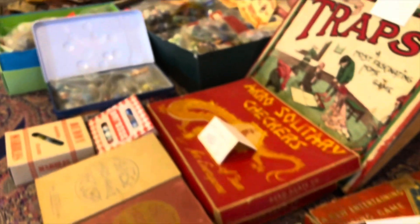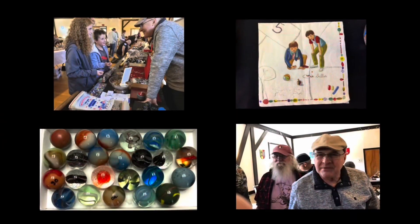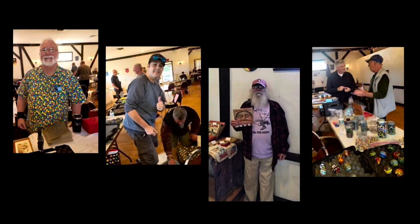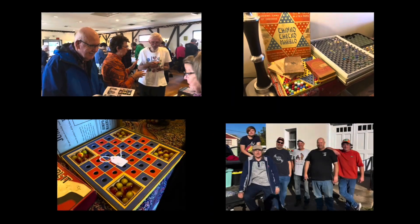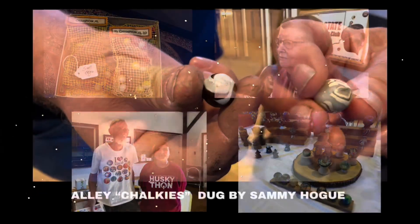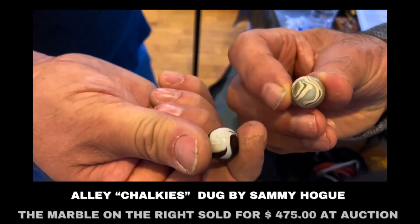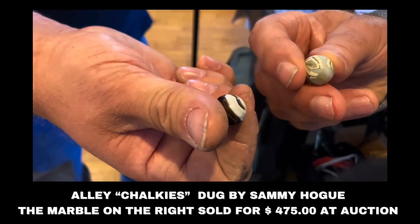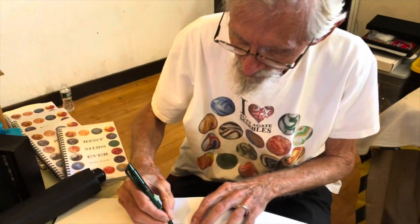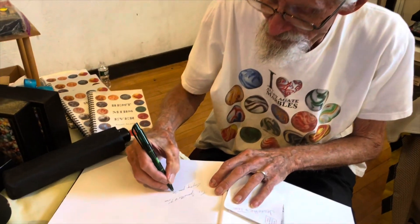Has marble collecting become cool again on the East Coast? Ask any of these maritime MIBsters, and the answer will be a resounding yes, sir. A couple of chalkies — sweet ones. In the past couple of years, the Northeast Nutmeg Show has played host to marble author and Alley Agate grandson Lawrence Edwin Alley III.